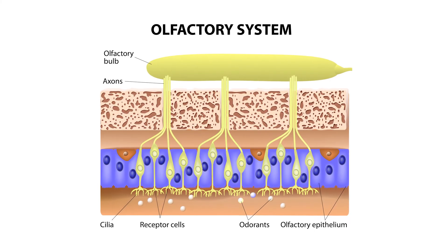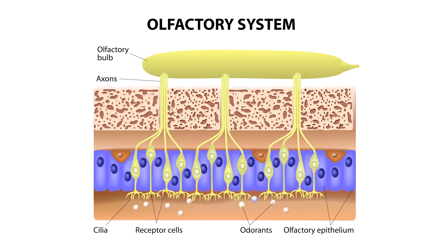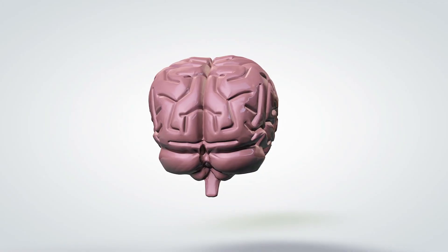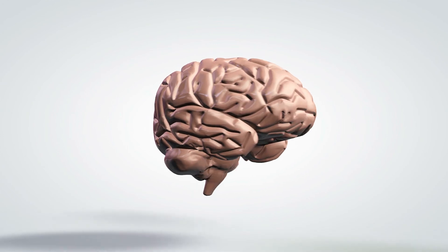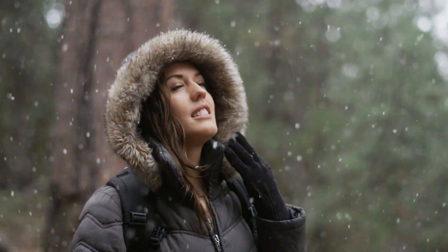They dissolve and trigger different neurons, which zip electrical signals right up to the olfactory bulb, which is actually part of your brain. Interestingly enough, the nose is the only one of all five senses directly connected to the brain. Different parts of your brain, including your memory and emotion centers, work to determine what the smell is and how you should feel about it.